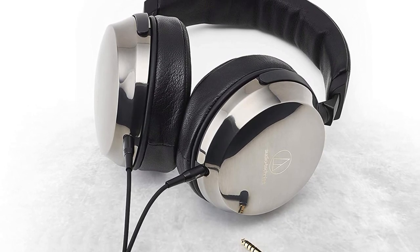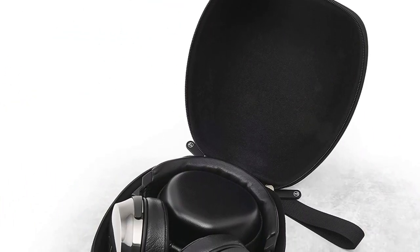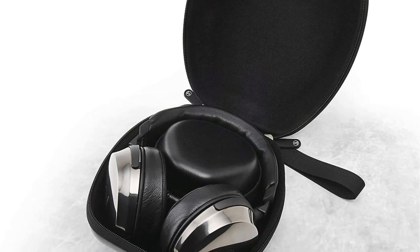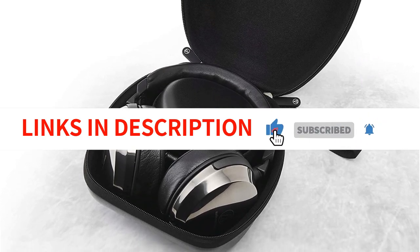Overall, the Audio-Technica ATH-AP2000Ti headphones are an excellent investment for anyone who values high-quality sound and comfort. The attention to detail and craftsmanship is evident in every aspect of these headphones, making them a must-have for audiophiles who demand the best.